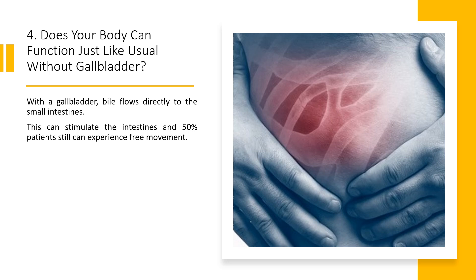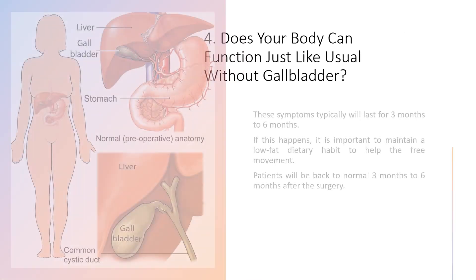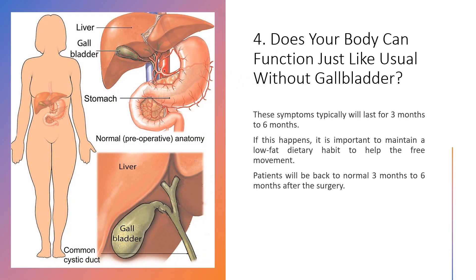Fact 4: Can your body function normally without the gallbladder? Without the gallbladder, bile flows directly to the small intestines, which can stimulate the intestines and about 50% of patients may still experience free bowel movement. These symptoms typically last for 3 to 6 months. It is important to maintain a low-fat dietary habit to help with this. Patients will generally return to normal 3 to 6 months after the surgery.